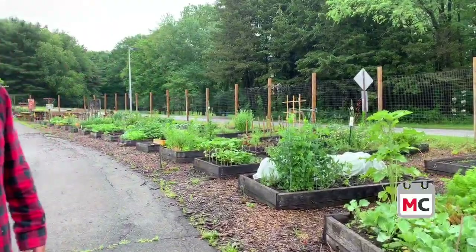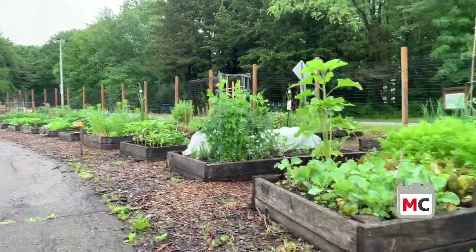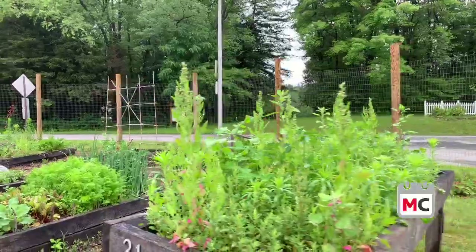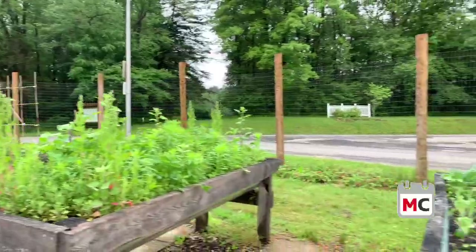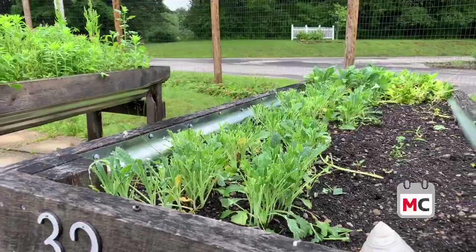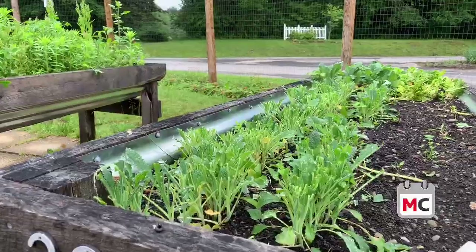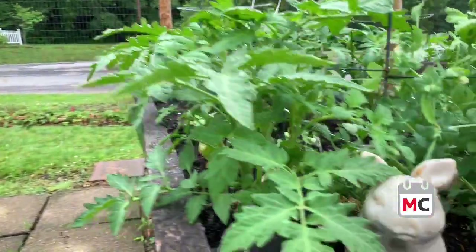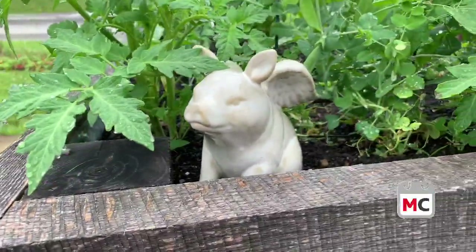We're here with Laura and she is the garden director. These are plots that people rent per season. They have some raised beds for folks that need that type of accommodation. We have a real beautiful area and we think these are mini greens. There's also a flying pig, which is probably one of the coolest features at this garden.